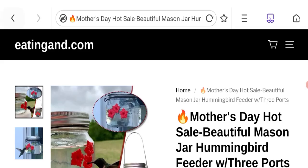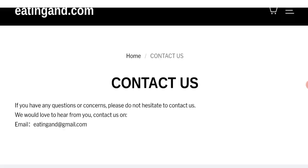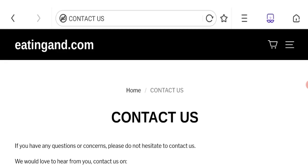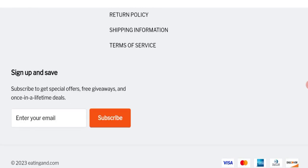Let's talk about the contact details. Click to the contact us page. As you can see, they have given an email address that matches with the domain name, which is a good point. Let's talk about the social media presence. We have not found any social media accounts on this site. This is a negative point.